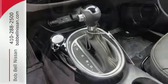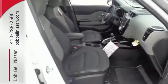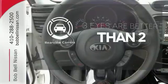Stay safe and in control with Hill Start Assist, vehicle stability management, multiple airbags, a multifunction steering wheel, and flex steer. The backup camera gives you a clear picture of what is behind you.